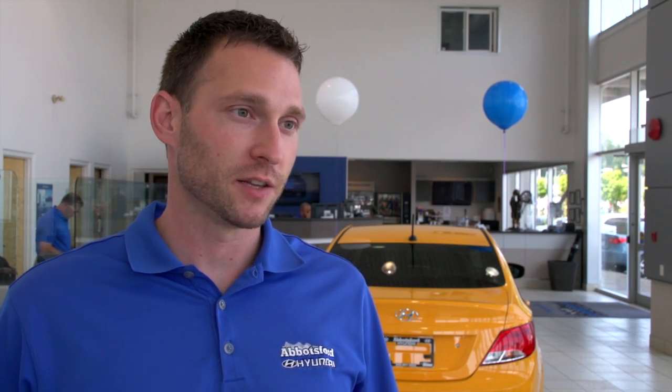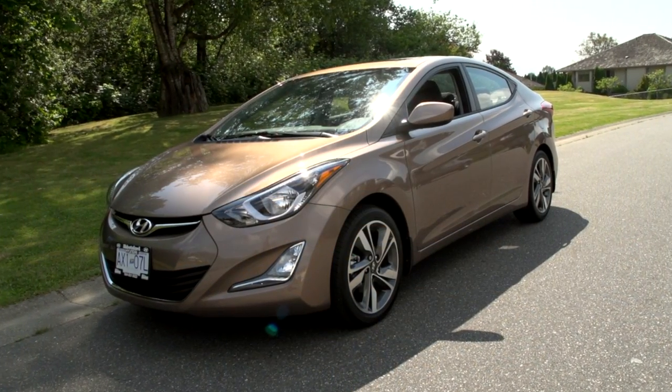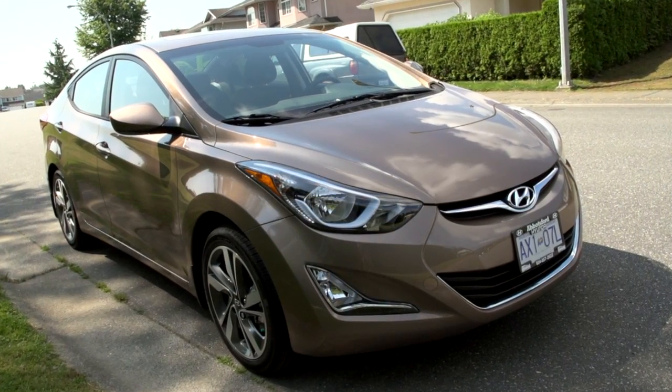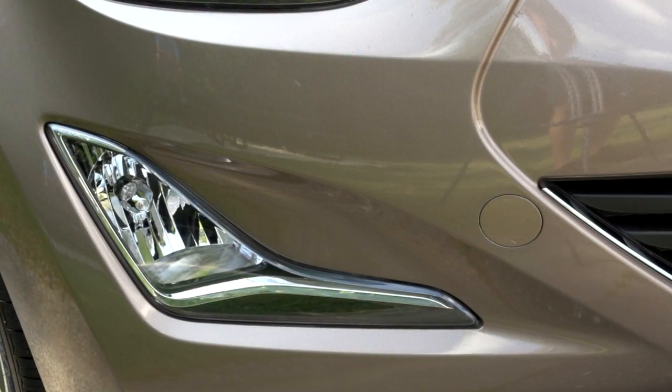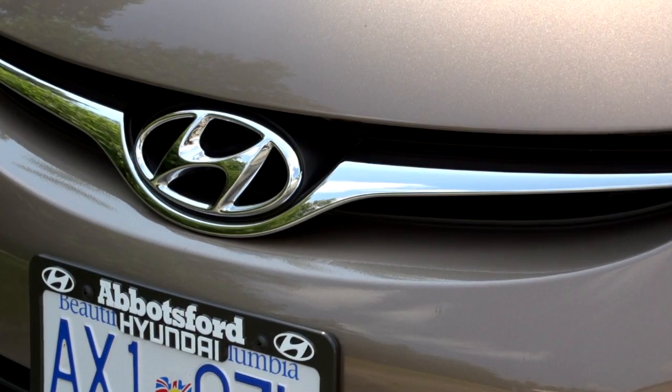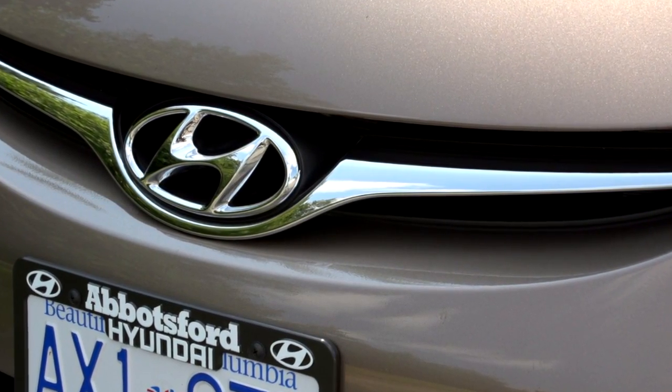However, I'm proud to say that the Hyundai Elantra is currently ranked number two, or just really close to taking that number one position. And with our low cost of ownership, low price and many different packages, we're actually able to compete very well in this market.